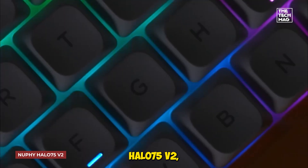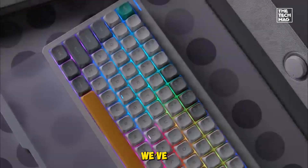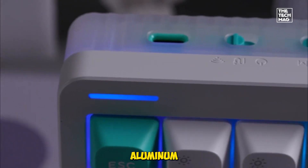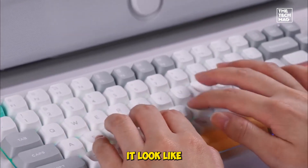We kicked things off with the NuFi Halo 75 V2, and it's easily one of the most stylish and satisfying boards we've typed on. With a 75% layout, it keeps the function row and arrow keys while saving desk space. The build features an aluminum top, frosted ABS bottom, and a glowing halo light strip that makes it look like it's floating.